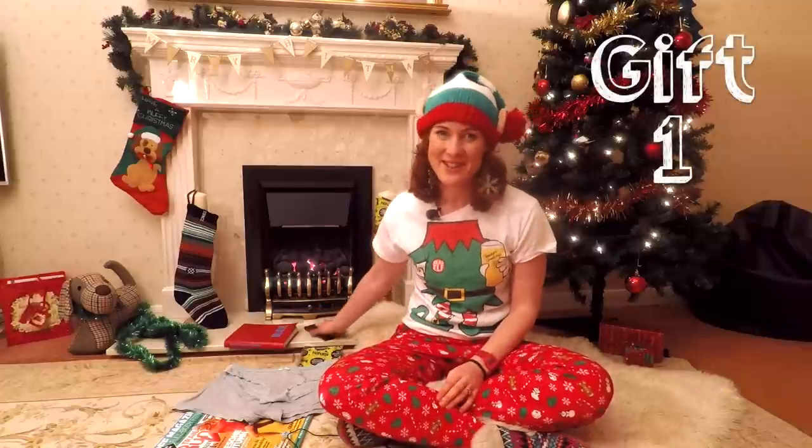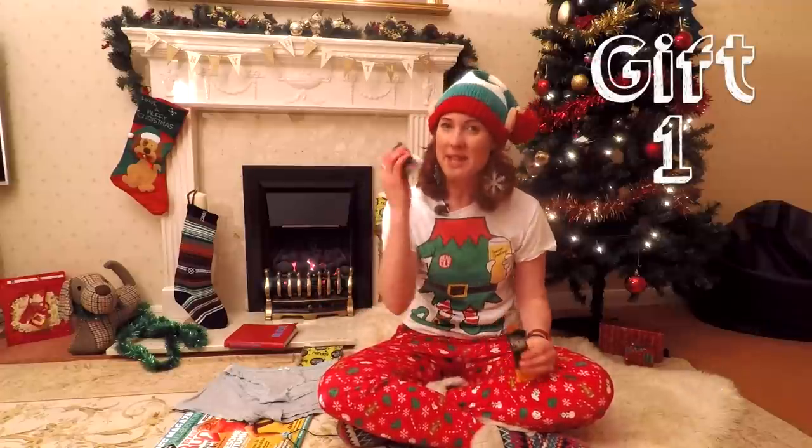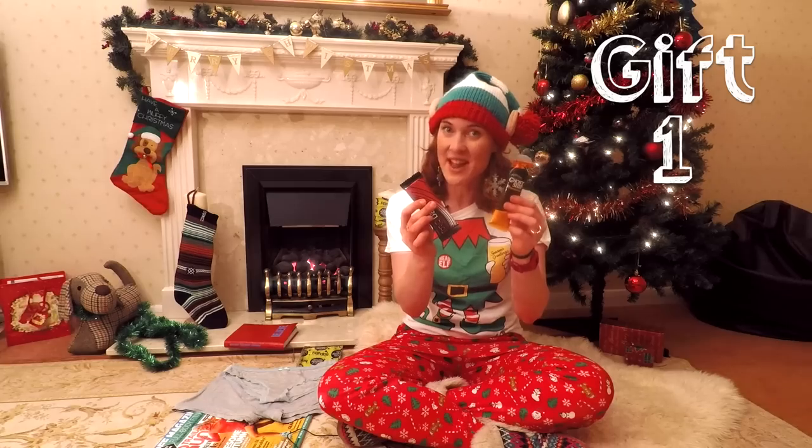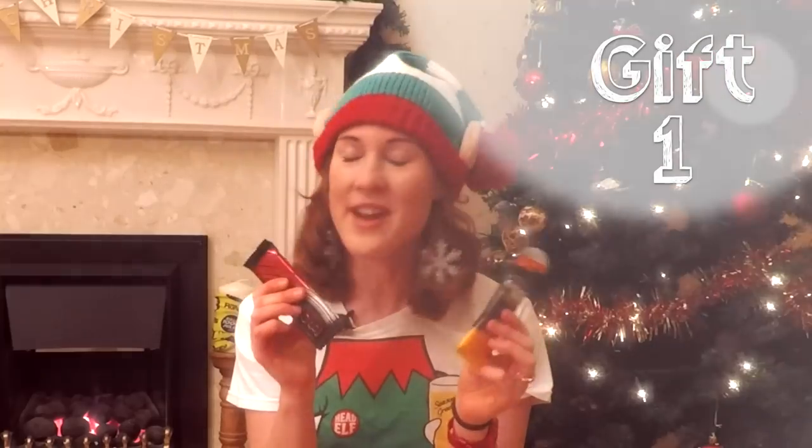Gift number one is a really good stocking filler. It is a mince pie flavored energy bar and a beer flavored energy gel from Torque. How very seasonal!